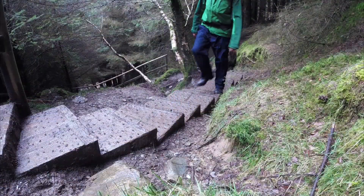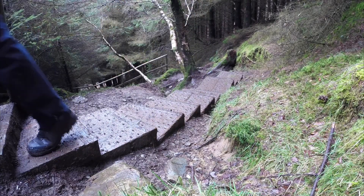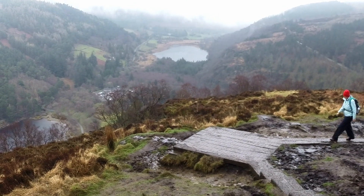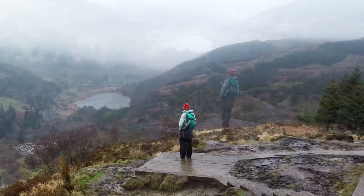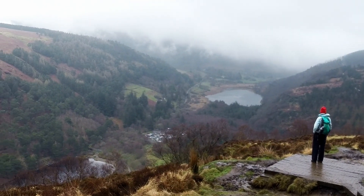The climb continues on up for hundreds of steps through the forest until eventually you come to a viewing platform with a stunning view overlooking both lakes and the car park in the middle. Spend a few minutes resting here while you take in the view, because there's plenty more climbing to be done.